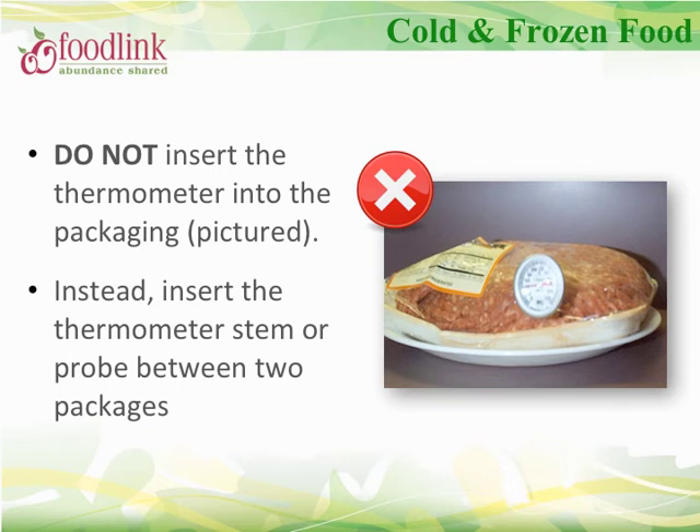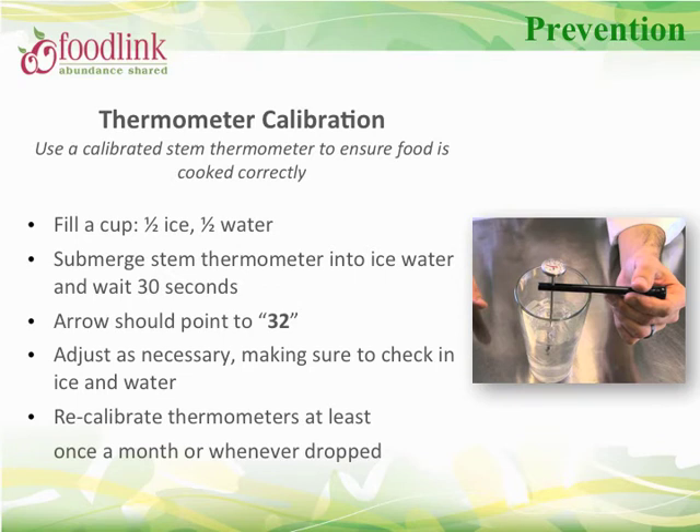To check the temperature of cold or frozen product, insert the thermometer stem or probe between two packages. To avoid contamination, never insert the thermometer into the packaging. Ensure you are using a properly calibrated thermometer — thermometers should be calibrated at least once a month or whenever they are dropped or banged. The ice water method is recommended: fill a cup with half ice and half water, submerge a stem thermometer, and wait at least 30 seconds. The arrow should point to 32°F. If it shows an incorrect temperature, adjust the calibration nut until it points to 32°F, then check again in ice water.